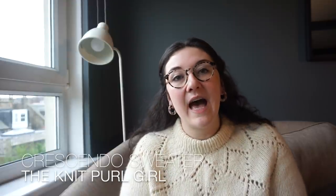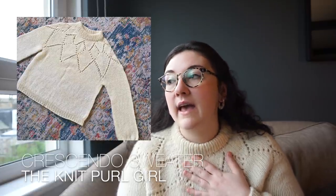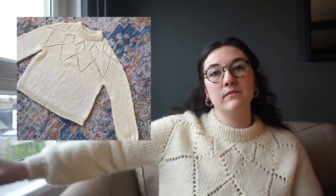Let me jump in with what I'm wearing. This is my Crescendo sweater — it's a test knit for Sophie Hemmings, who is the KnitPearlGirl. I really enjoyed this pattern. I knit the fourth size of the sweater. It's pretty simple. I've worn this a lot already, so sorry there's a bit of wear on it.